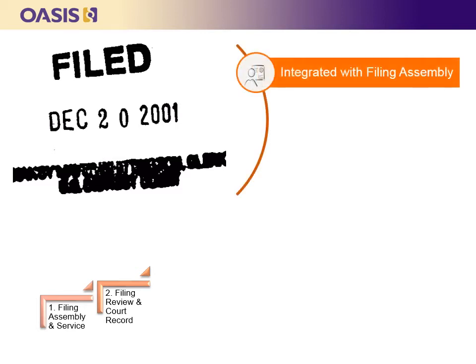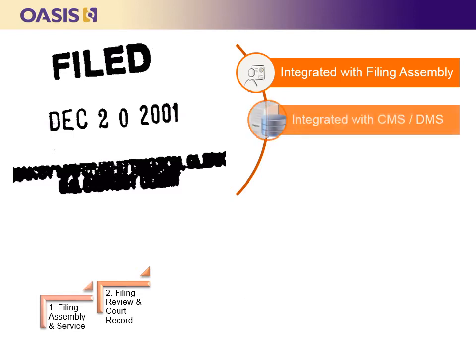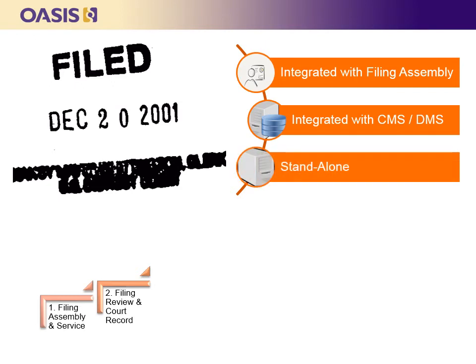The second step is to identify filing review and court record systems where filings will be received from the filing assembly systems and reviewed. If the filings are accepted, the filing review system will submit them to the court record. Each e-filing implementation requires at least one filing review and court record system. There are three options: they may be integrated with the front end (the filing assembly systems), integrated with the back end (the court case and document management systems), or they may be a standalone system in the middle — and several solutions are available, or a court may develop their own.